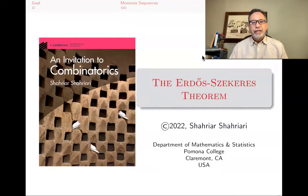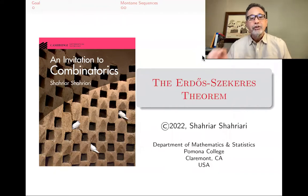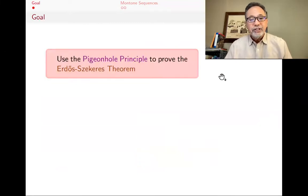Hello, my name is Shahyar Shahyari, and this is a lecture in a series of lectures on introductory combinatorics based on my book, An Invitation to Combinatorics. The subject of this lecture is the Erdős–Szekeres theorem and its proof.